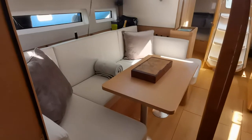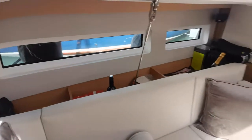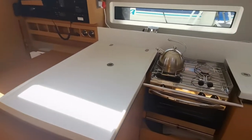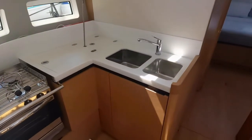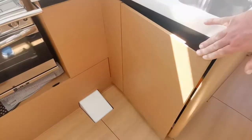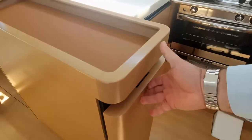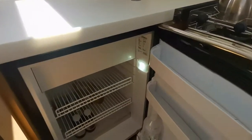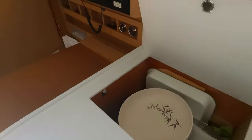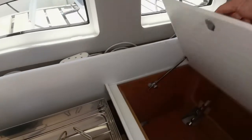U-shaped seating with a lot of storage behind the seating as well. Board-side galley — again a U-shaped assembly. Dual sinks, pressurized hot and cold water, and plenty of cupboard space for all the necessities. Decent-sized bar fridge and storage facilities for crockery.